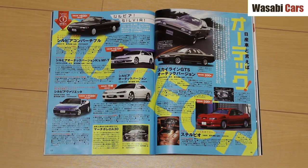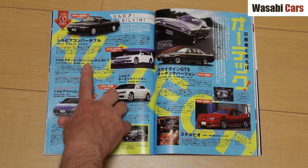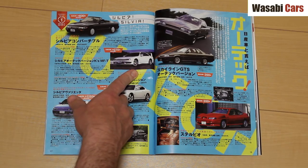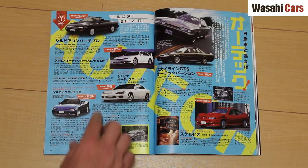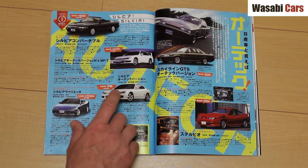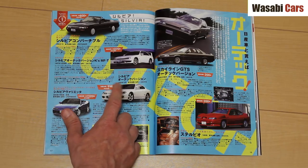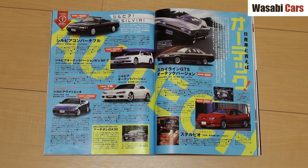Sylvias: 600 of the S13 convertibles — I've seen a fantastic one; I did a video of it. Next, the S14 with a big old wing on the back, 270 of those built — never seen one. The S15 Ortec version: it's unclear how many were built, but I have seen a couple.